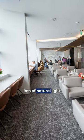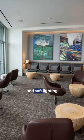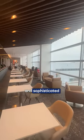Stepping inside, the lounge boasts lots of natural light, tempered by the shades of gray sprinkled throughout the interior. Coupled with the wooden accents and soft lighting, this space feels both cozy and sophisticated.